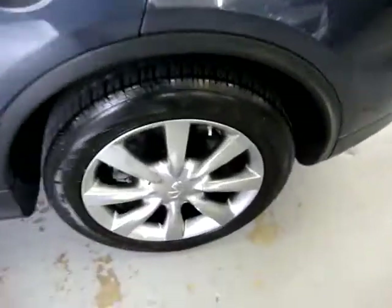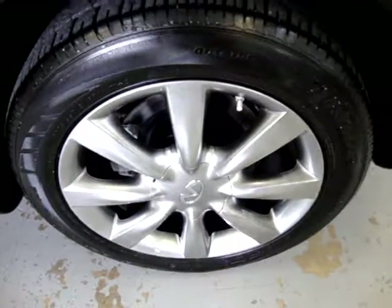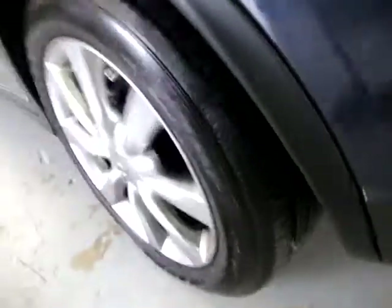Let me show you now the left front wheel. Same thing — all in perfect shape, all matching Dunlop tires.